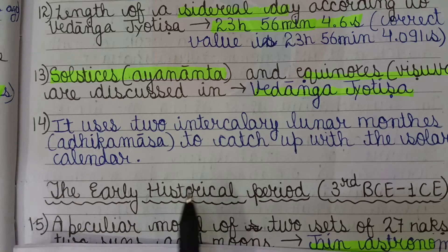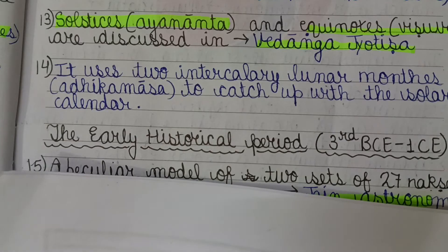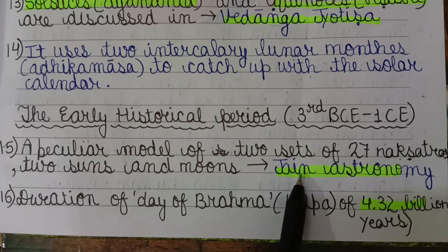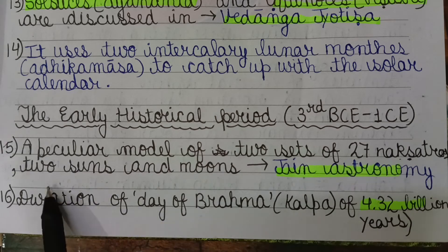In the Early Historic period (3rd BCE to 1st CE), Jain astronomy depicts a peculiar model of two sets of 27 nakshatras, two suns, and two moons. The duration of the Day of Brahma, also known as a Kalpa, is given as 4.32 billion years.